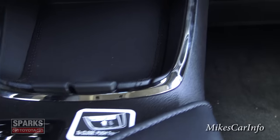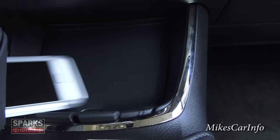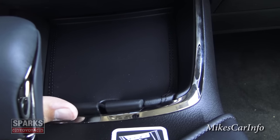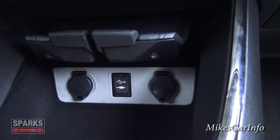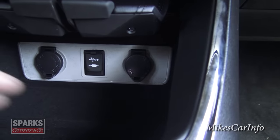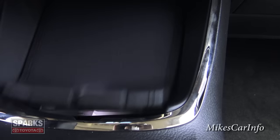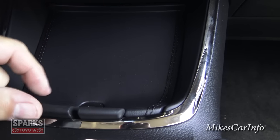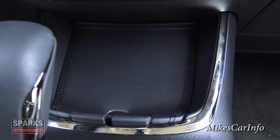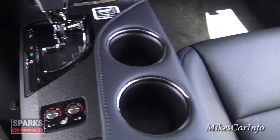There's a storage area here that you can lift up — it has a little groove for wires to pass in and out. Underneath you'll find a USB port, auxiliary input, and two 12-volt power supplies, plus a storage pocket. You can put your phone right down in there, close it up, and charge it with wires running in and out. It's a pretty neat little hidden pocket system.